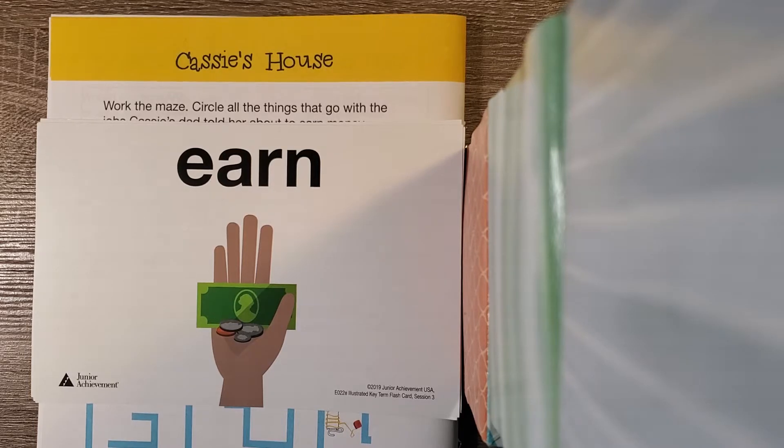When you first visit the school store, you guys will be so excited. We sell school supplies, treats, toys, etc. This is your hard-earned money so you get to choose what you buy.